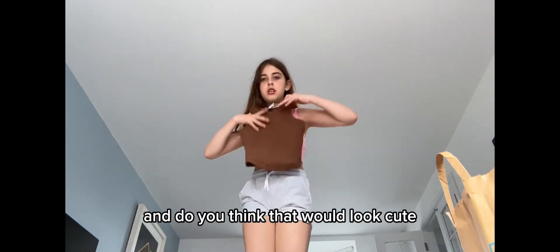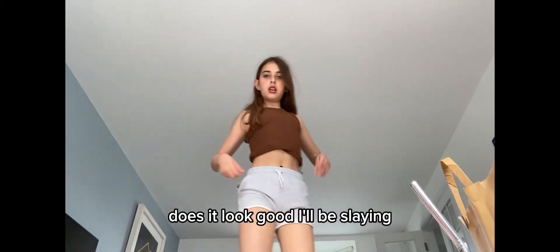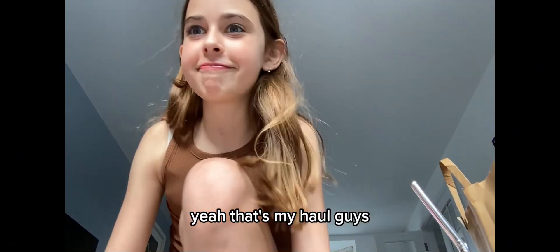What do you think — would that look cute? They're quite big on me, like massively so. I also got Duncan's coffee — voilà, amazing! I'm just gonna try this on because it may look better with another outfit. So let's try it on. Does it look good? I'll be slaying. Okay, so yeah — that's my haul guys!